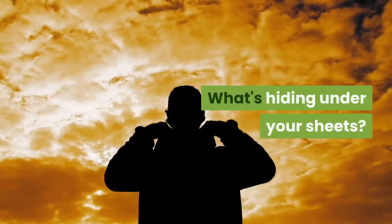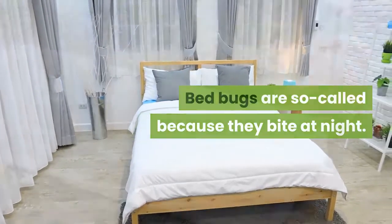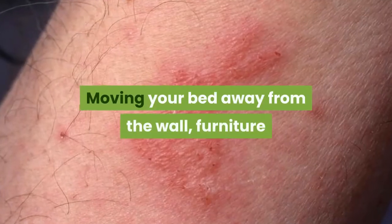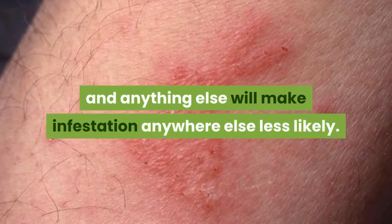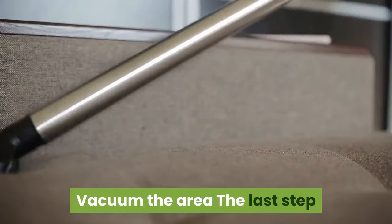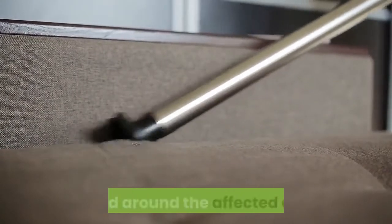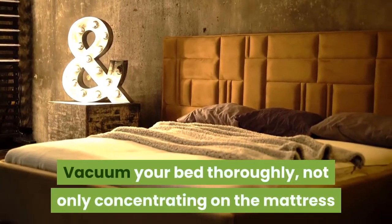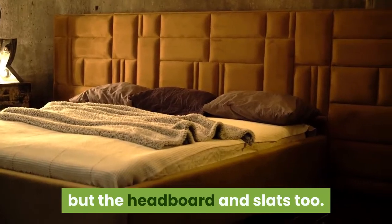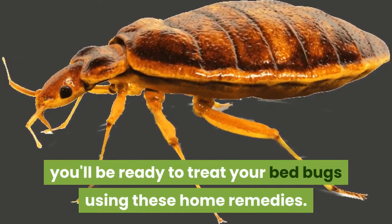Bed bugs are so-called because they bite at night. Although they don't always live in the mattress, they often do. Moving your bed away from the wall, furniture and anything else will make infestation anywhere else less likely. The last step before you start treatment is to completely vacuum on, in and around the affected area — not only concentrating on the mattress but the headboard and slats too. Once all that's done, you'll be ready to treat your bed bugs using these home remedies.